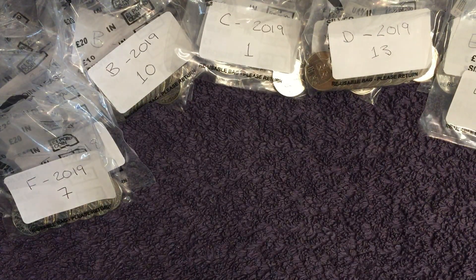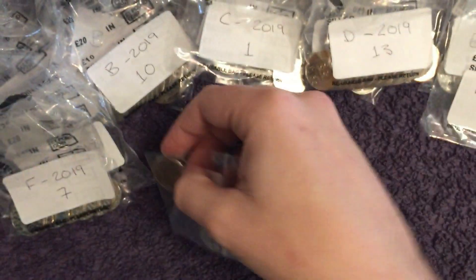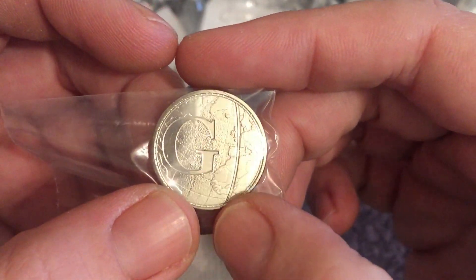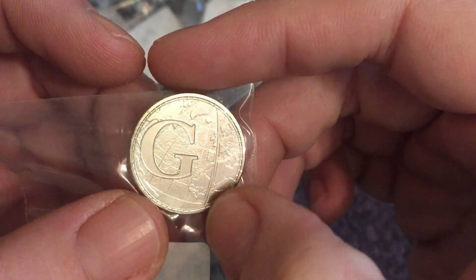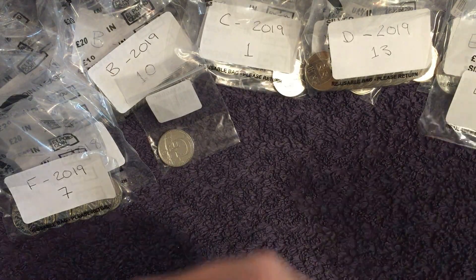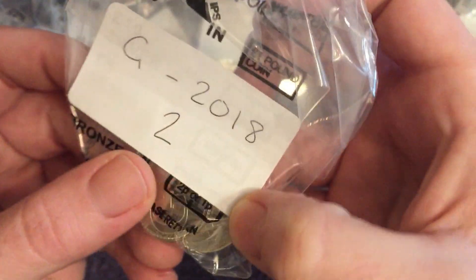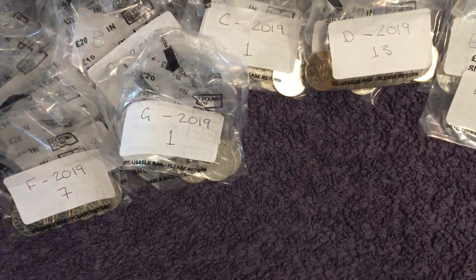Next up is G — it's another one we're struggling a little bit on, but we've got one from the early strike. Of course G is Greenwich Mean Time, which is the time zone we're in — the Greenwich Meridian. And we have two 2018 G's and just the one 2019. Just four of those.